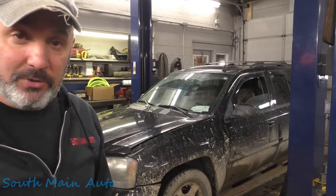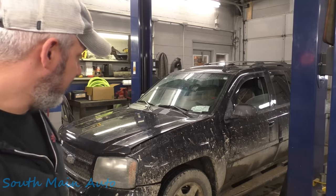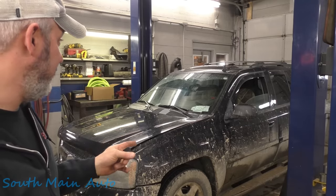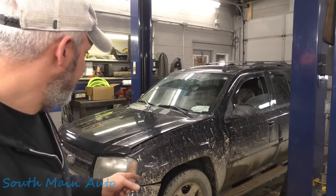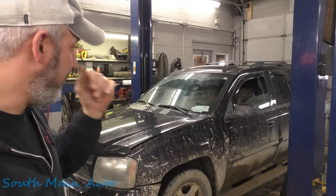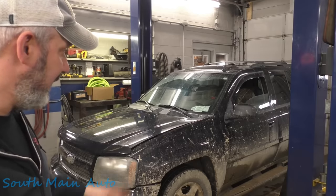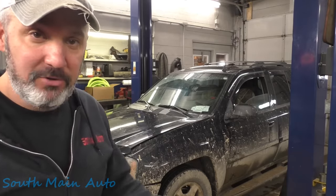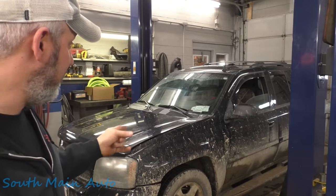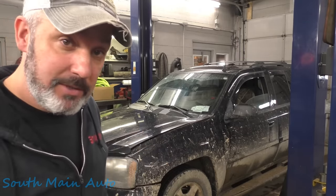He told us it has an air injection code in it. You don't see many of these Trailblazers around here — most of them have long since broken in half, the frame's rotted out. If I remember right, they had an air pump mounted down on the driver's side frame rail. Lots of problems with water intrusion, check valves going bad, pressure switches, things like that. So let's see what codes it has, see if the drive cycle's done, and if it is an air injection code, let's see what we can do to fix it.